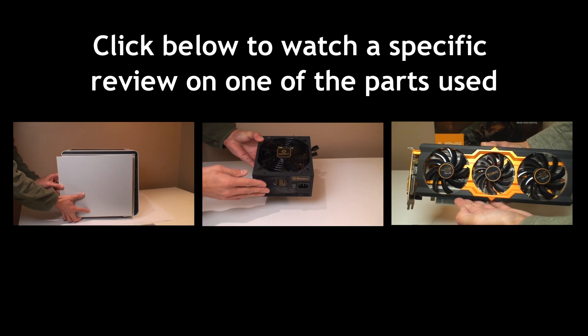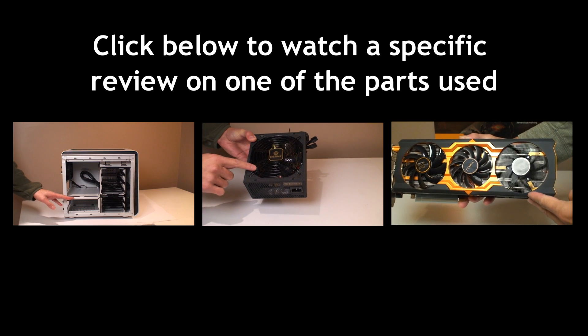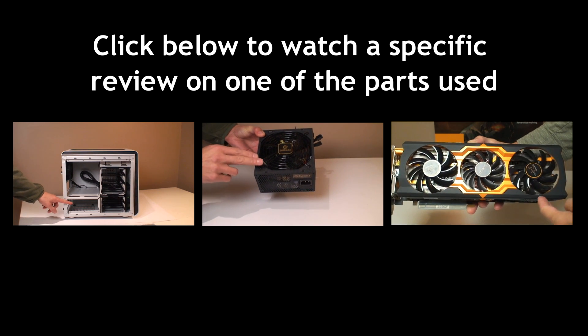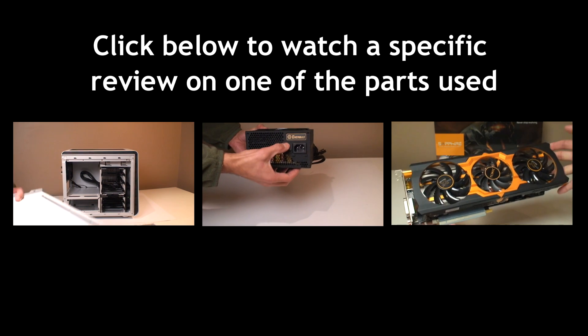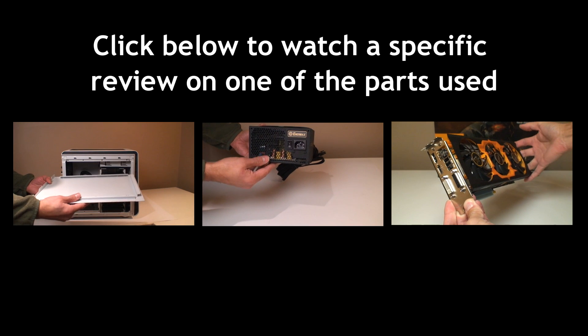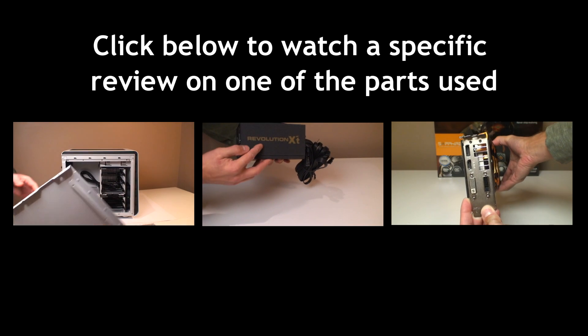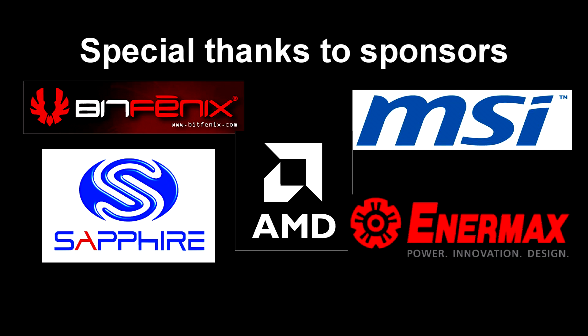If you're wondering about some of these parts more specifically, I made separate video reviews on them — click on one of the images to watch those reviews. I'll add a link to the parts below the video so you can see pricing and total cost. Comment below and let me know what you think, and I'd like to thank all the sponsors for providing the parts — thank you for watching.